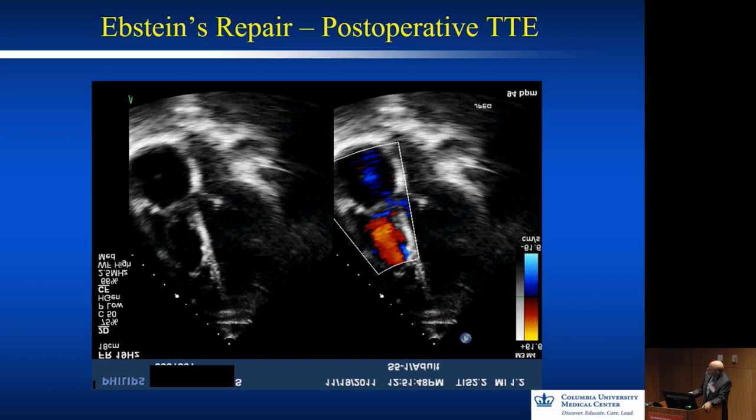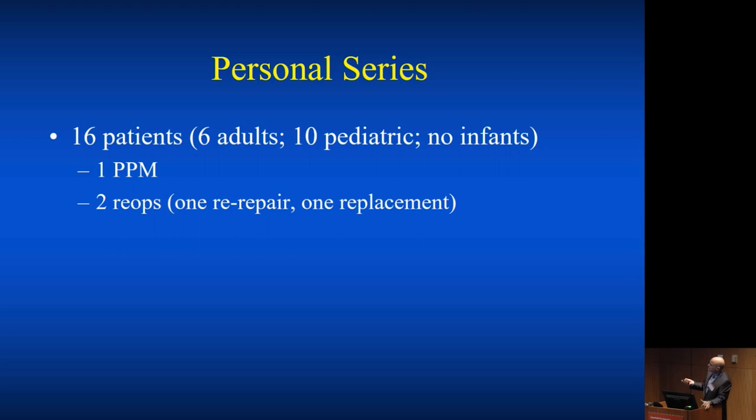This is the final view — testing with saline — you can see the leaflets and the suture line on the true annulus. In our personal series of 16 patients, 6 adults and 10 pediatrics, there was one pacemaker implantation, two re-operations — one re-repair and one replacement — both in one child and one adult. It's a good operation, but it's not a simple operation.